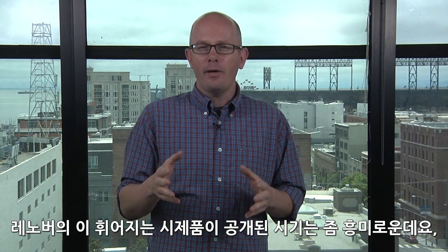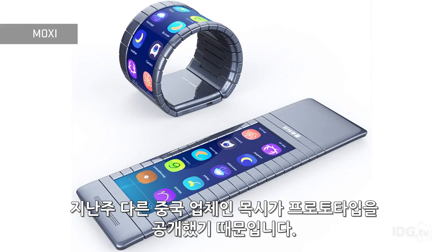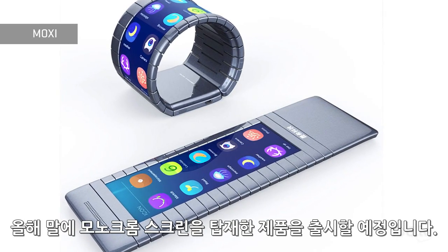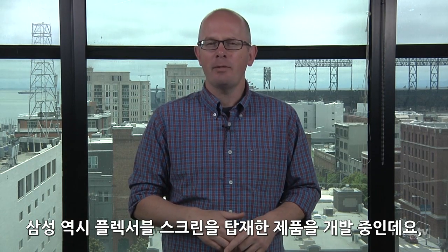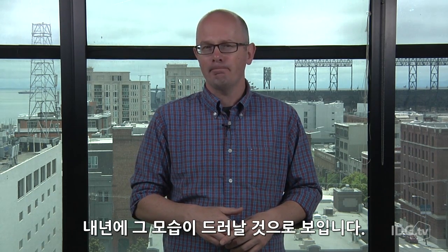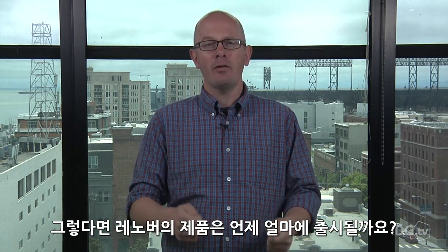Lenovo is showing these phones at an interesting time. Last week, another Chinese company, Moxie, showed off a prototype that it says will be out by the end of the year with a monochrome screen. And Samsung is also rumored to be working on phones with flexible screens that could be out around this time next year. But we still don't really know when any of this is actually going to be out and how much it'll cost.